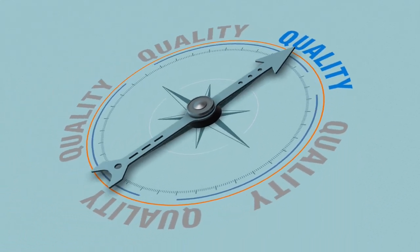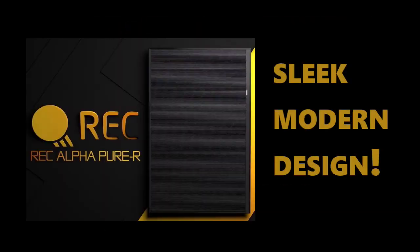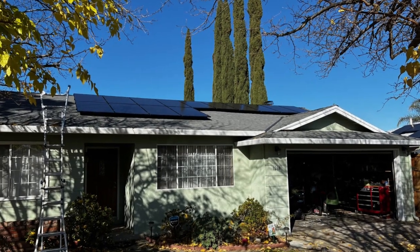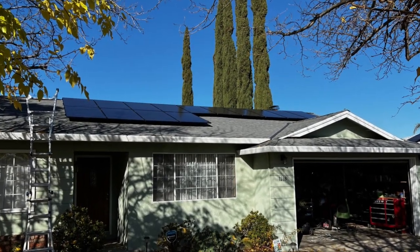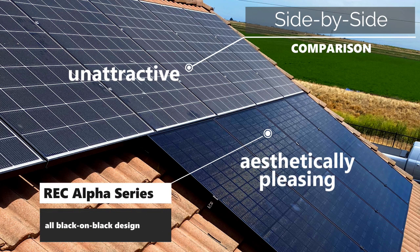Overall, the durability of REC Alpha solar panels makes them a reliable and long-lasting choice for homeowners. Third, aesthetically pleasing — REC Alpha solar panels have a sleek, modern design that can be an attractive addition to any home. They have an innovative gapless cell layout that enhances the elegant full black design.